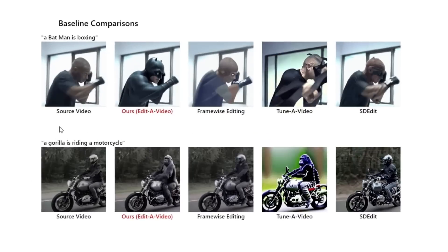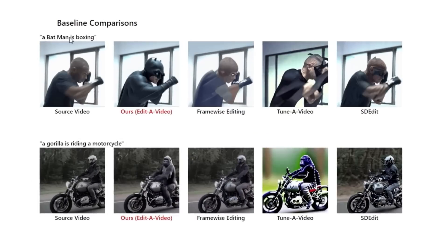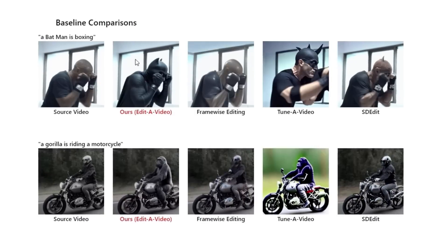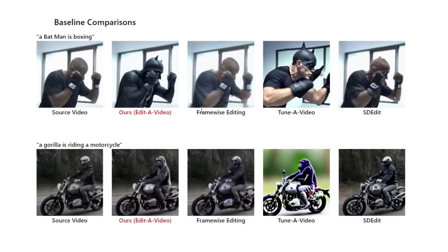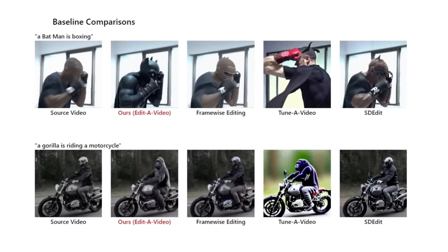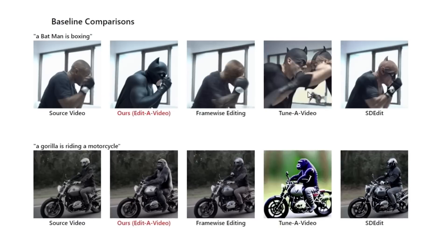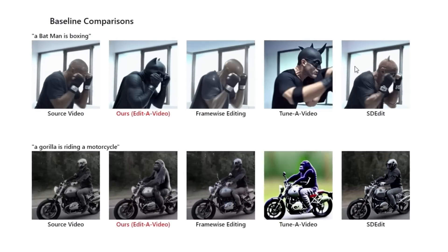We have seen other stuff like this where there is a video reference and then a text prompt to change the video, but here's a comparison with other versions. Here's a source video of a man boxing and the text prompt: Batman is boxing. This Edit A Video result actually looks like Batman boxing. Some of the other versions that have come out are a little funky — one has a weird ear coming out of his head, one changes from frame to frame, and one has barely any reference to Batman at all.